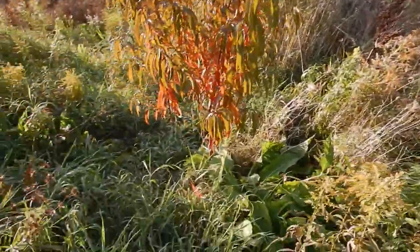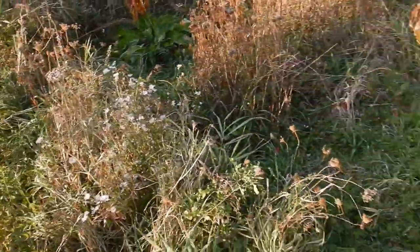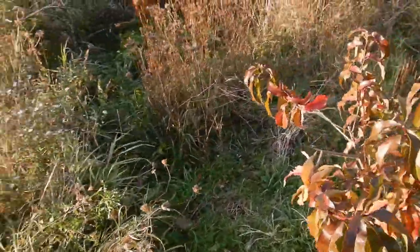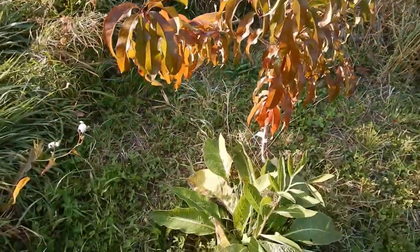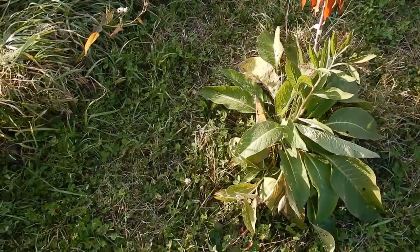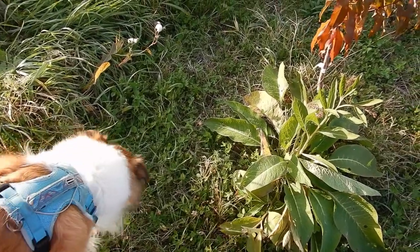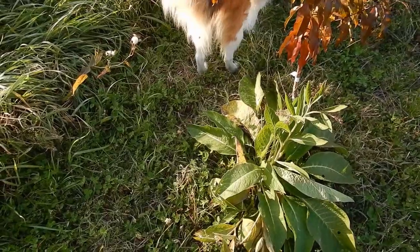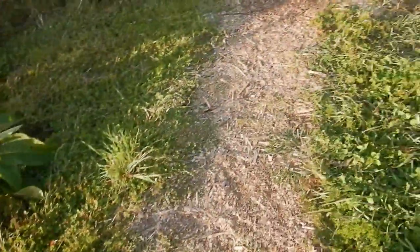These plants that are growing at the base are valuable too — I can't remember the names of them. This is a nectarine; we ended up with one nectarine for the year. Anyways, we can cut these plants down and they'll come back — they're perennial. And they provide nutrients back to the soil once we cut them down.